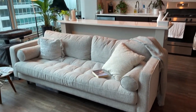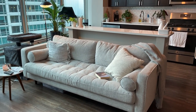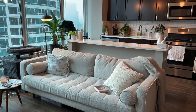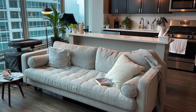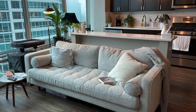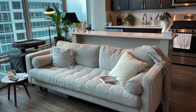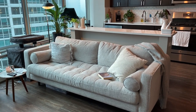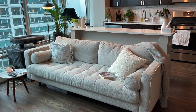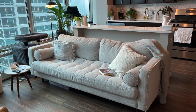My sofa is the Sven sofa from Article and I've had it about five months. It looks beautiful and is really comfortable. I think it was a decent price — it's the most expensive sofa I've ever owned, around $1,100. I'll be interested to see how it holds up over time. It does shed quite a bit, so I have one of those electric defuzzer things to run over the cushions, but I'm really happy with it so far.